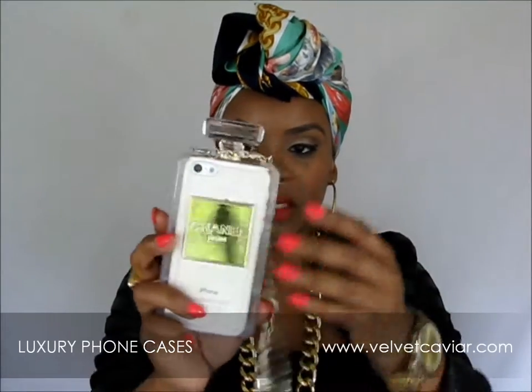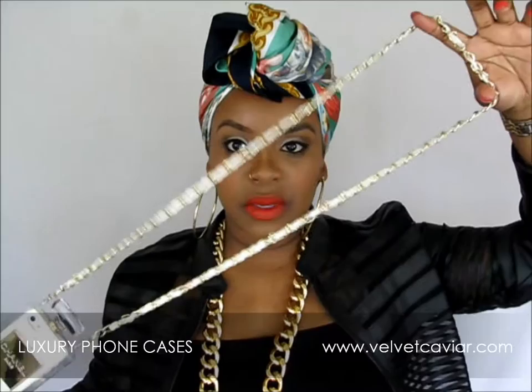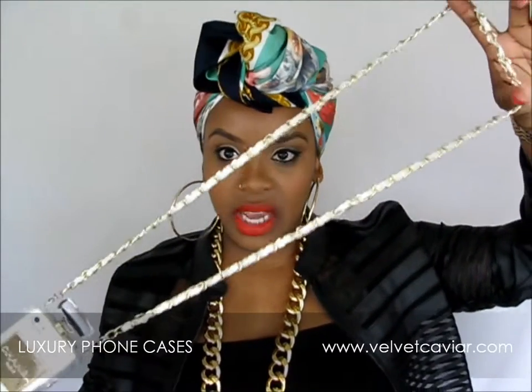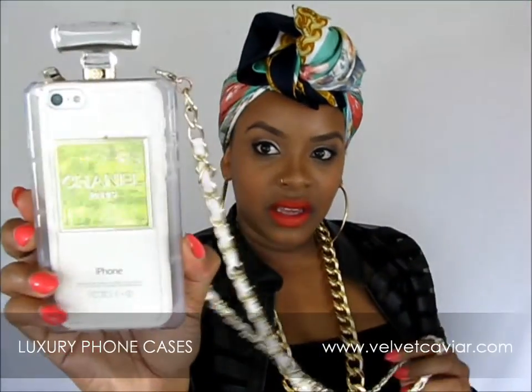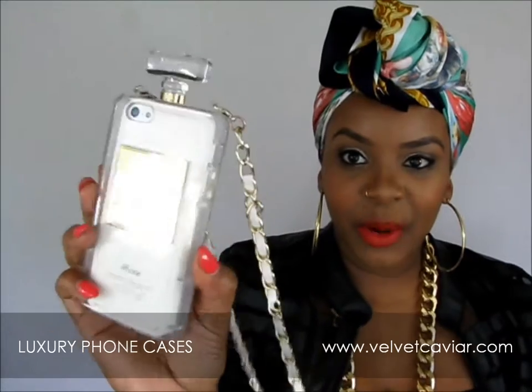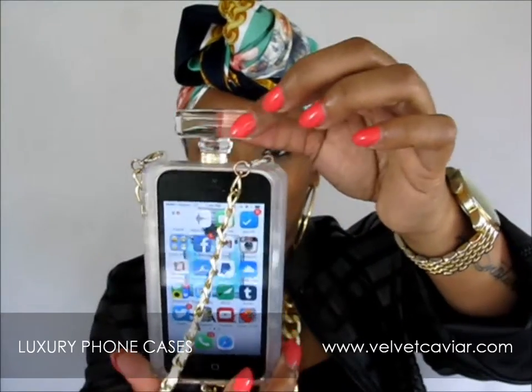Here is the Chanel-inspired one, and this one has the chain as well, but it also has a leather piece in between the chains — just like a Chanel purse. It's so cute. It's perfect for selfies and it looks like a Chanel bag basically.